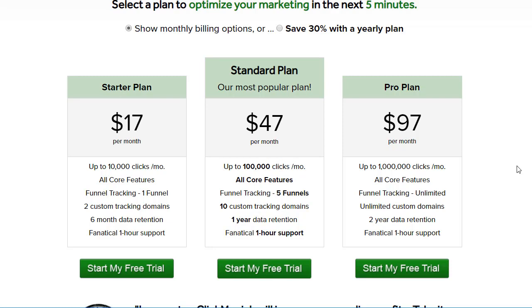Last but not least is the pro plan, where if you're doing a lot of volume — probably with a solo ad seller or you're a solo ad seller — it's up to a million clicks a month, which is a good amount. You get all the core features plus unlimited funnel tracking, unlimited custom domains, unlimited data retention, and of course the support, which is for everyone.